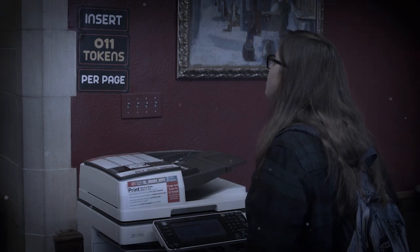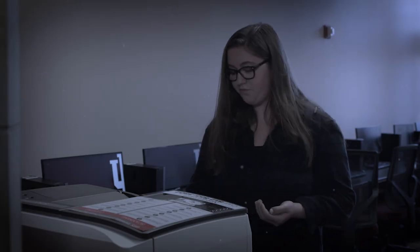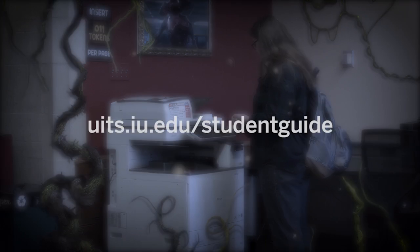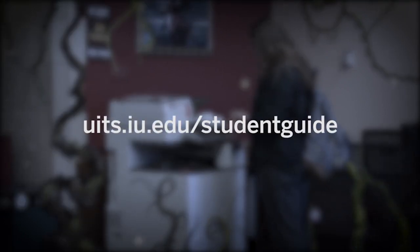Save your tokens. Send documents to print from your phone with the Pharos Print Mobile App. Stop by any printer, anywhere on campus, and release your print job using your crimson card. Learn more at uits.iu.edu/studentguide.